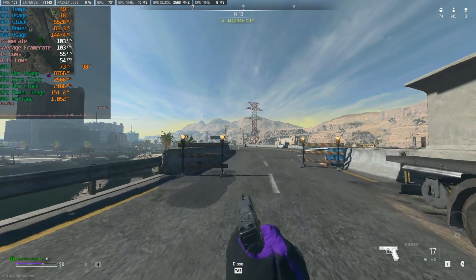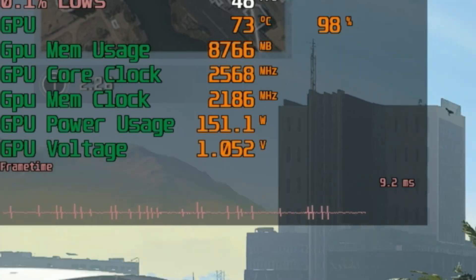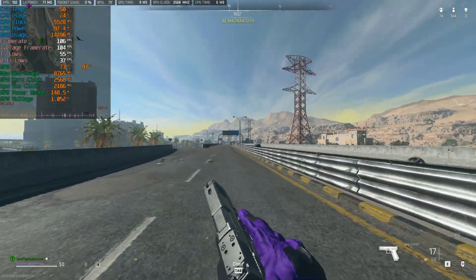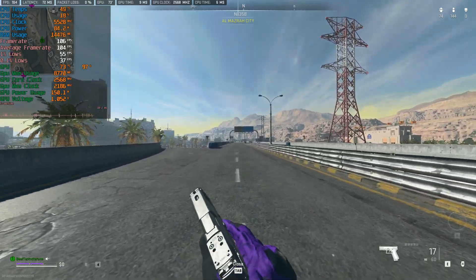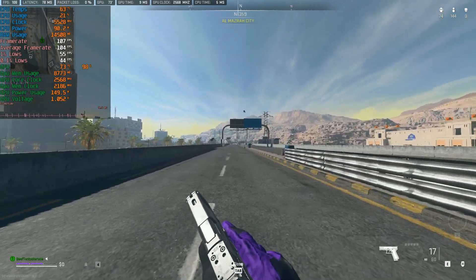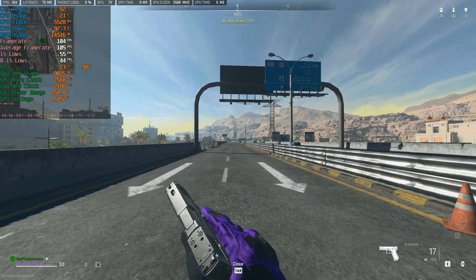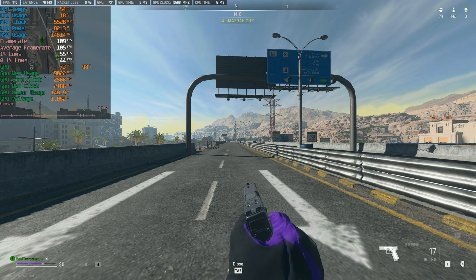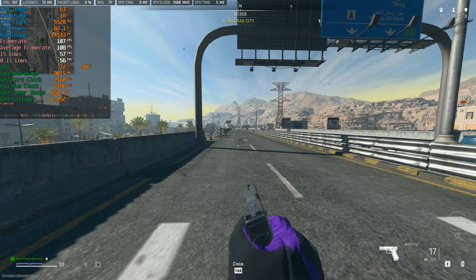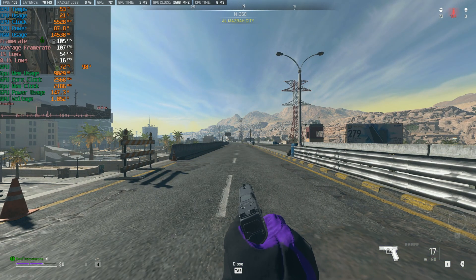Immediately I noticed something was not right. Looking at the frame timeline you can see micro-stutters literally constantly. There are so many of them I don't actually feel them in-game, but that's not how a frame time graph is supposed to look. Jumping from 3 milliseconds to 9 milliseconds constantly is not good, and as you can see the 1% lows are half of the actual FPS as a result.